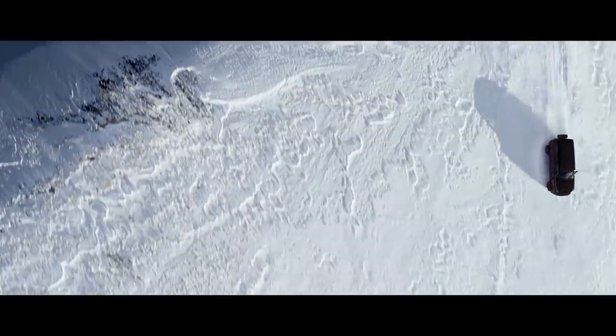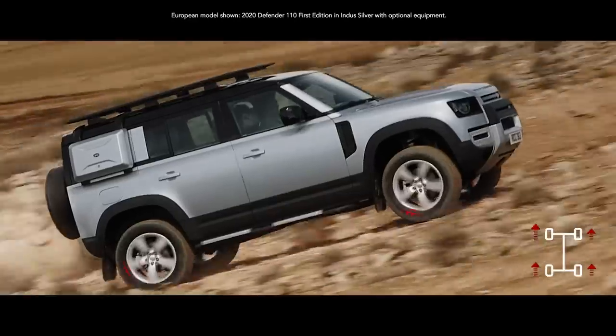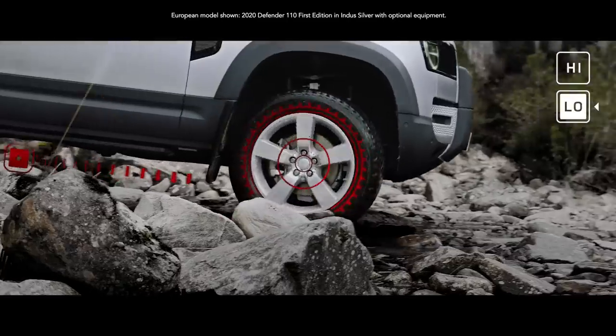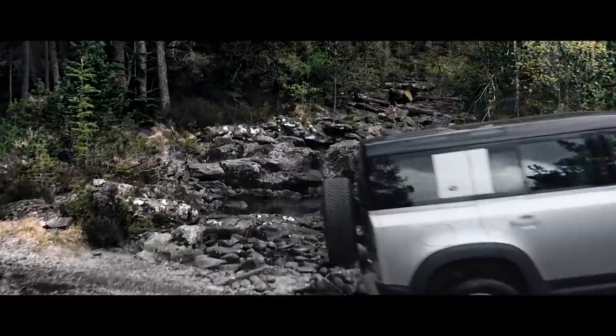The all-wheel drive system combines with electronic traction control to deliver a sure-footed driving experience in some of the most challenging situations. Add to this twin-speed transmission, which allows precise control of manoeuvring and difficult terrain, and you can go way beyond where you've ever gone before.